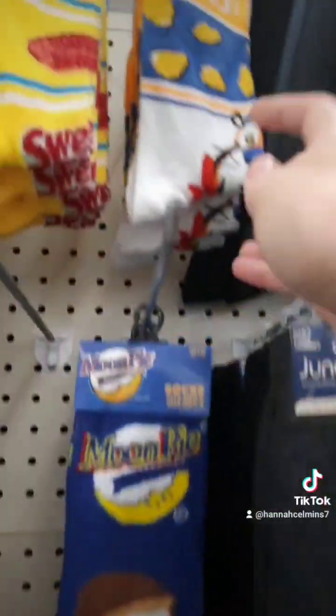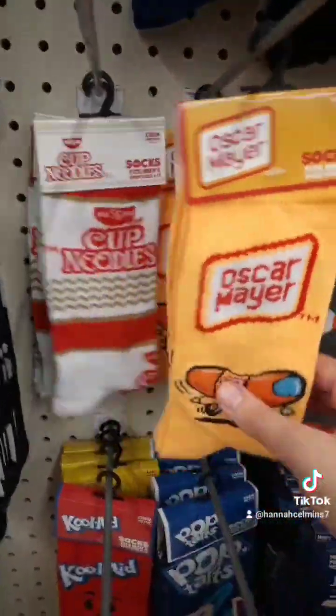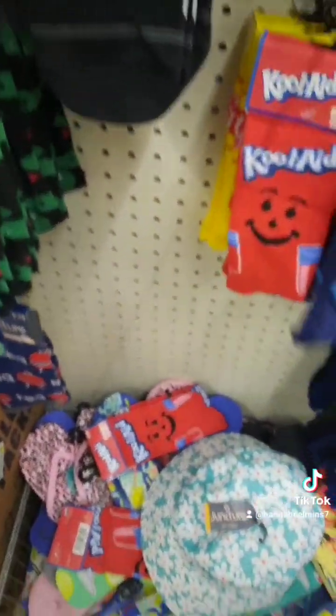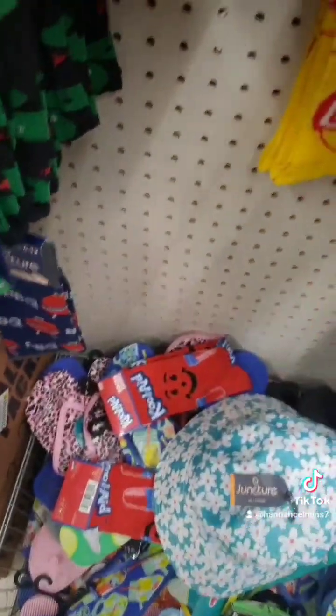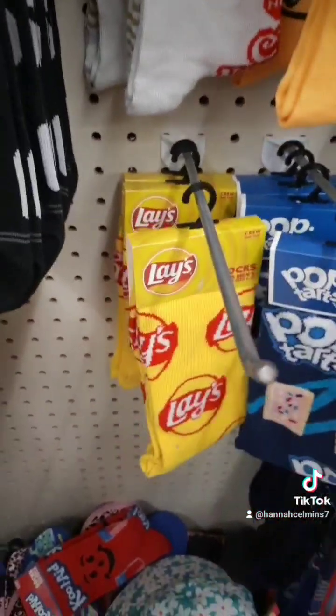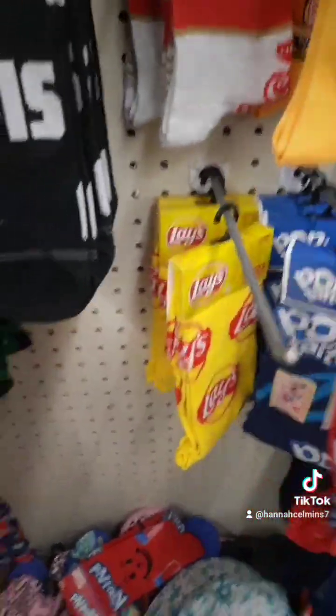OMG you guys, look at these socks! They have like Elvis Presley socks, Moon Pies, Frosted Flakes, Swedish Fish, Cup Noodles, Oscar Mayer wiener, Pop-Tarts. Oh, they have Lay's chips — oh, that's a good one. Yeah, they have a lot, you guys, check it out.